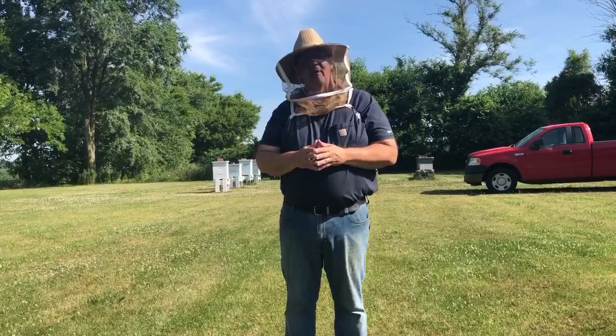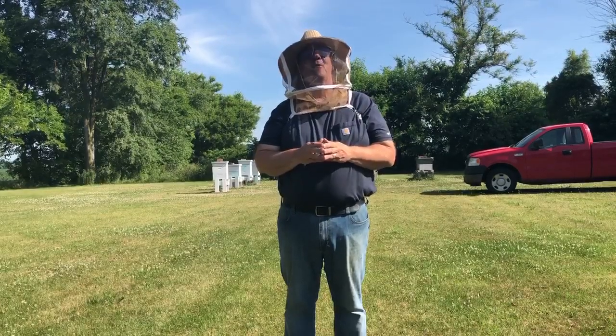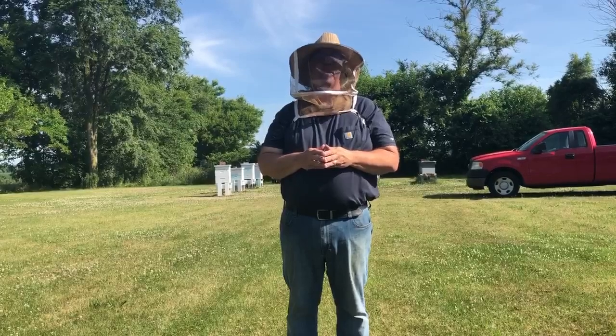I'm looking forward to sharing more information with you on honey that's made in the USA — probably one of our greatest resources. Have a great day, this is Beekeeper Gary.